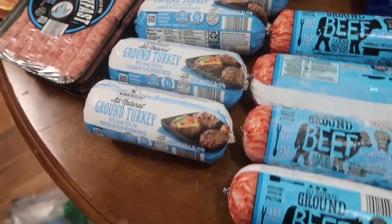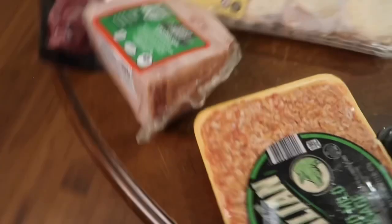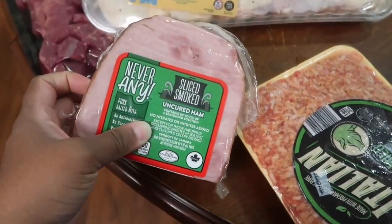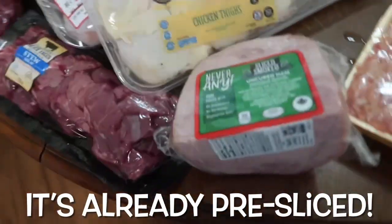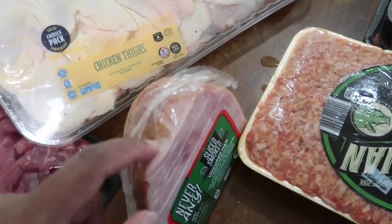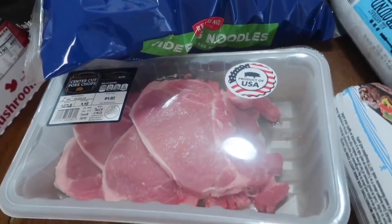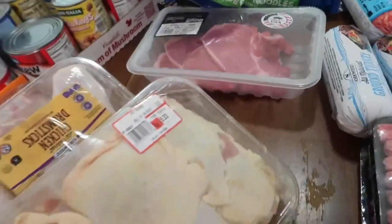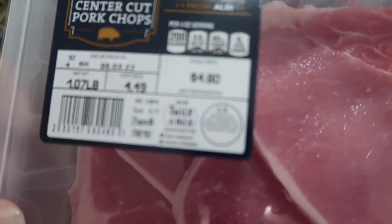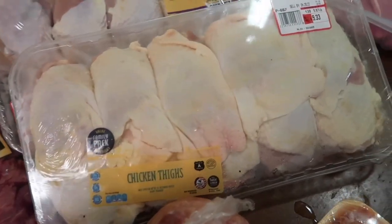I got four of each — ground beef and ground turkey. I also got sausages: three packs of links and two packs of ground Italian sausage. I got this little sliced ham for sandwiches or biscuits — I can't remember the last time I had breakfast ham in the freezer. I got some center-cut pork chops; I really like bone-in but it is what it is. This pack was $4.80 for what looks like about four pork chops.